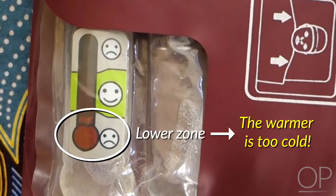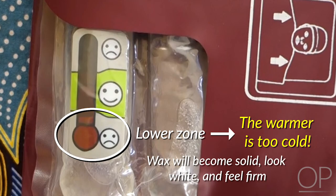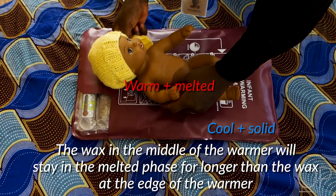You will also notice that the wax is becoming solid — it will look white and feel firm. The wax in the middle of the warmer that is in contact with the baby will stay in the melted phase for longer than the wax at the edges of the warmer. Once the color indicator and the color and feel of the wax show that it is no longer warm, the baby should be taken off and KMC resumed.